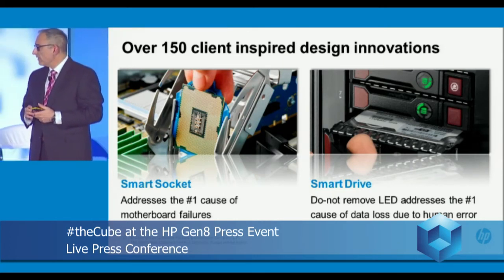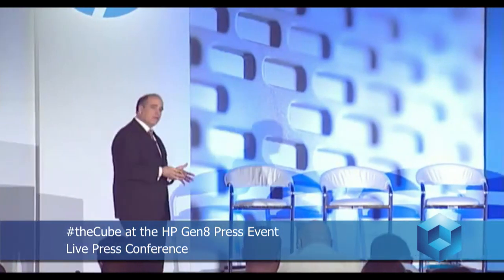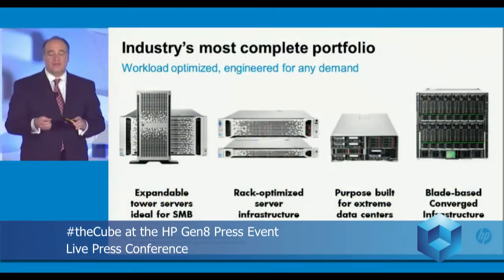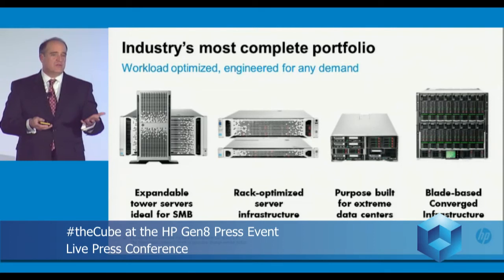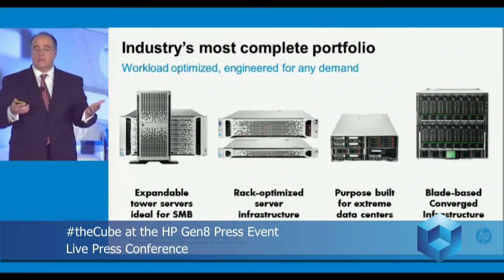Those are true examples of the innovation we drove. As you can see between the services engineering team and the product engineering teams, a lot of breakthroughs, and these customer innovations are built into everything. Only HP can deliver this across a complete portfolio of products.